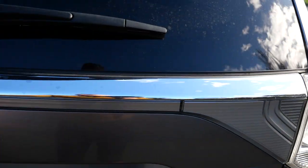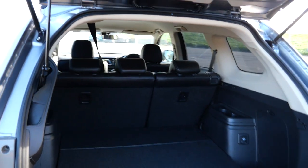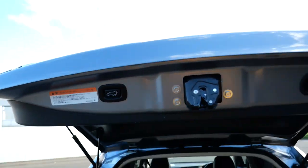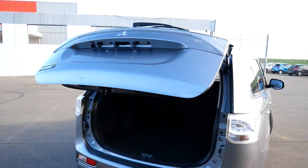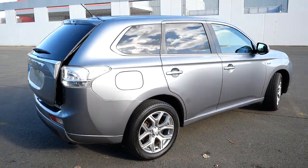Into the boot — as you can see, plenty of room there. This one has the power tailgate, just push that button there and it will shut the tailgate for you. So very, very clean and tidy.